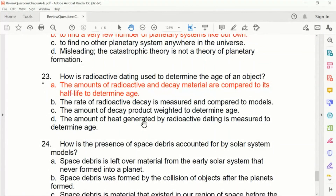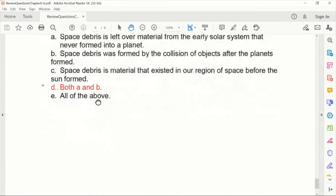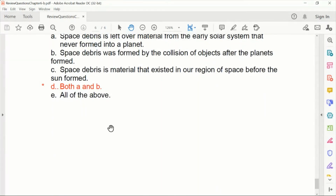Radioactive dating determines the age of an object by comparing the amounts of radioactive material and its decay products relative to the element's half-life. Space debris — asteroids, comets, and meteoroids — is leftover material from the early solar system that never formed into a planet, or was formed by collisions of objects after the planets formed. Both explanations are valid.